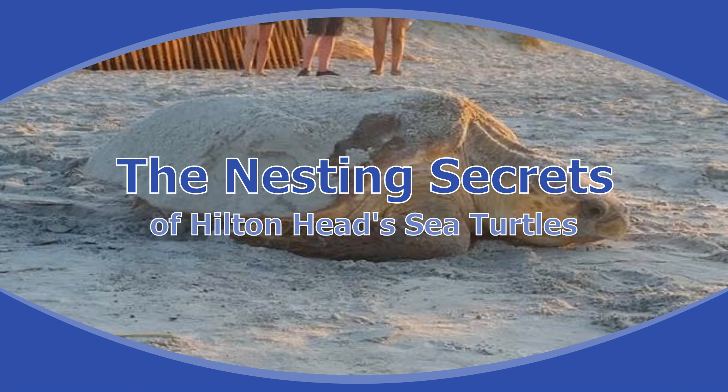Hi, this is Marcianne, the Recreation Director for Spinnaker Resorts and Low Country Master Naturalist, getting ready to talk about sea turtles.